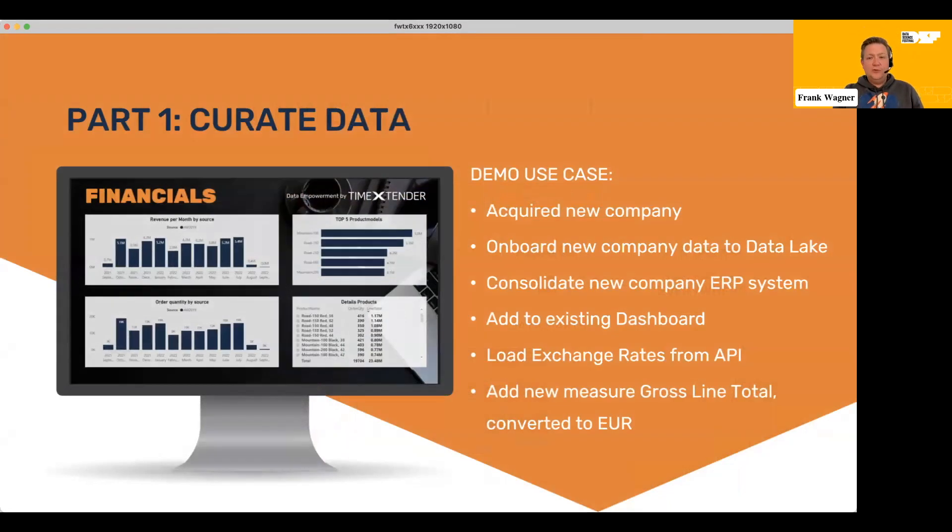So this brings us to what we will actually do. In our company, we are based in the US and already have a financial dashboard in Power BI running, with sales figures across months and a breakdown by product models. Now I'm the data engineer and I get a call: we acquired a new company based in Europe — please onboard their ERP system to the data lake, consolidate the new ERP into the existing infrastructure, add all of this to the existing dashboard, and please load exchange rates from the API because we now need to cover multiple currencies. This is actually a live web API giving us XML data.